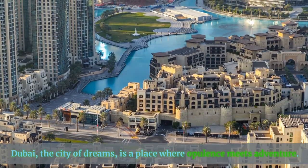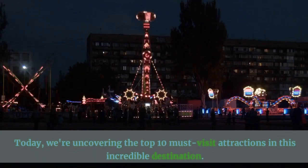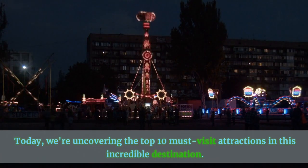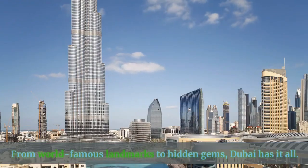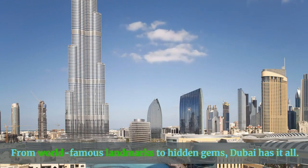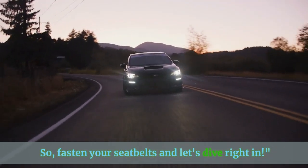Dubai, the city of dreams, is a place where opulence meets adventure. Today, we're uncovering the top 10 must-visit attractions in this incredible destination. From world-famous landmarks to hidden gems, Dubai has it all. So fasten your seatbelts and let's dive right in.